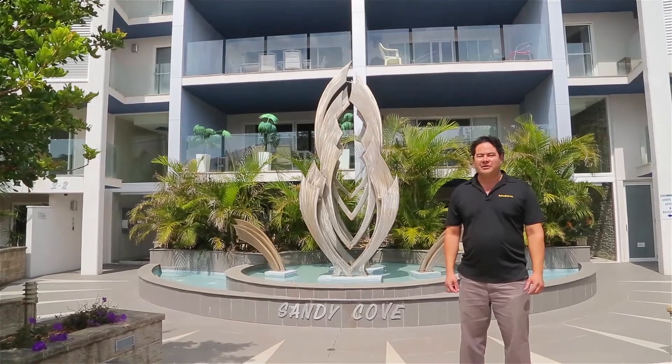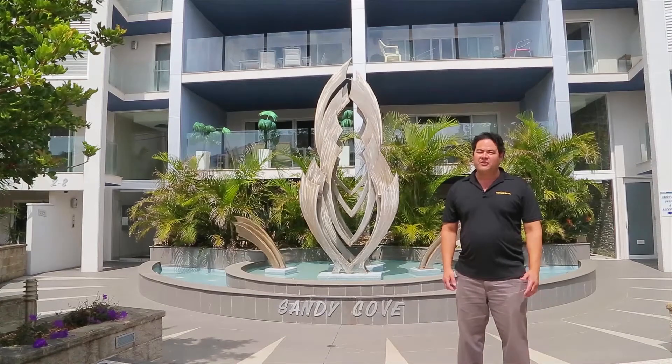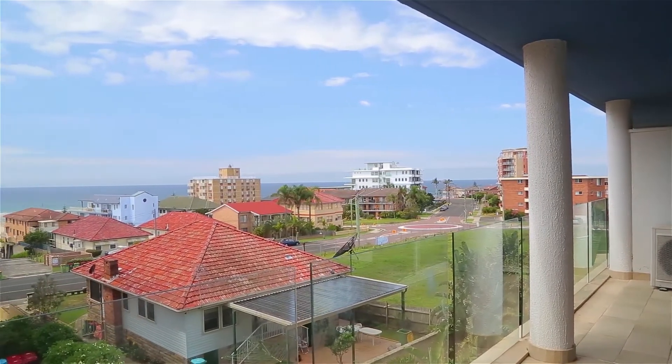Hi, I'm Michael from Rain and Horn and today we're at the Sandy Cove Apartments at the entrance. The great news is you can live here or rent the property out. The complex is secure, has its own lift, gym and pool.